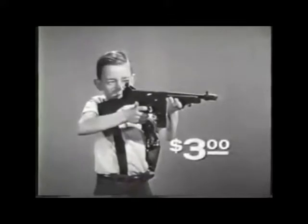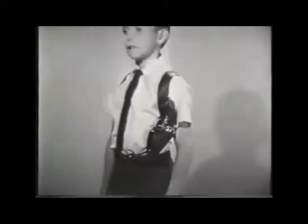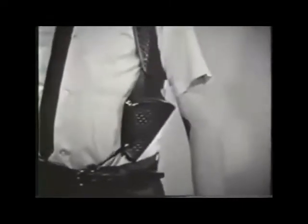The Tommy Burst alone is $3. In the detective set, you also get the Snub Nose .38 and Snap Draw Shoulder Holster. The pistol fires greeny stick'em caps and shoots safe shootin' shells. The exciting new Tommy Burst detective set includes wallet, badge, and ID card.